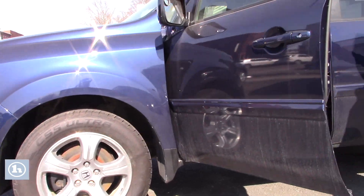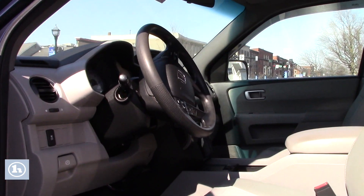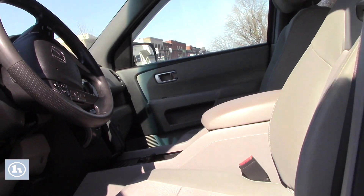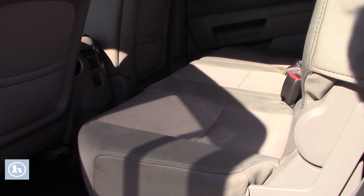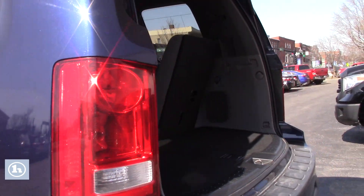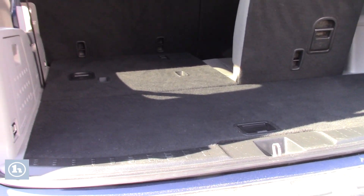Beautiful color, automatic, very, very nice. It's got like 124,000 miles on it. It's got third row seating. If you look at the back, you can fold the seats back down, give you plenty of cargo space.